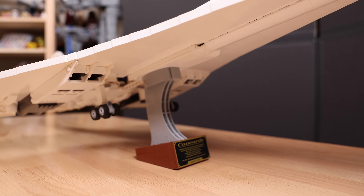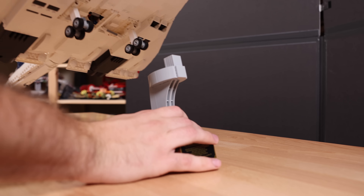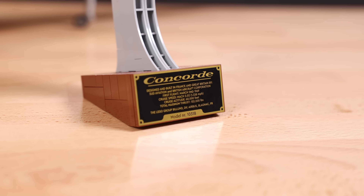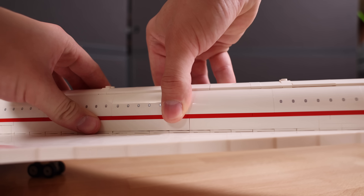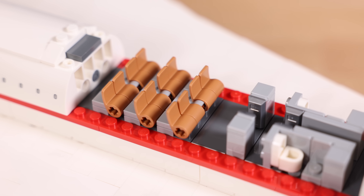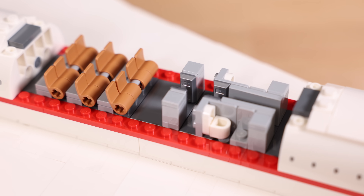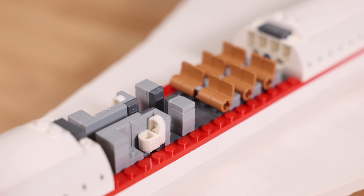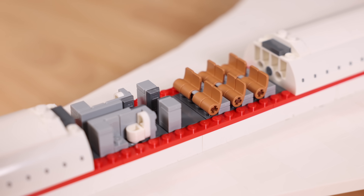Next we have the removable stand for the Concorde. I really like how LEGO designed this — it uses a nice SNOT technique, studs not on top, and on the bottom side there's an inverted four-by-eight tile with some nice details. There's also an interior: if you lift the panel area, you'll see 12 seats, even though the real Concorde could fit 100. There's also a little lavatory and some storage bins — it's the same on both sides, just a basic mirror of each other.